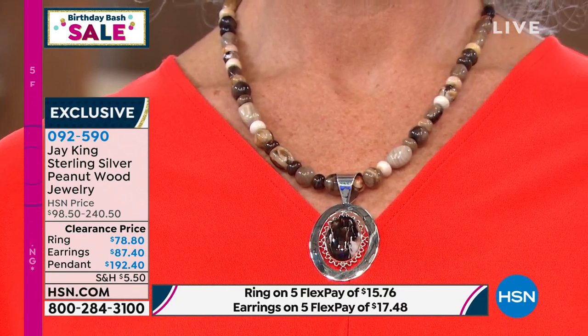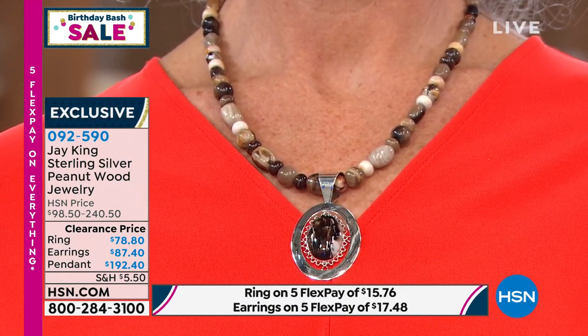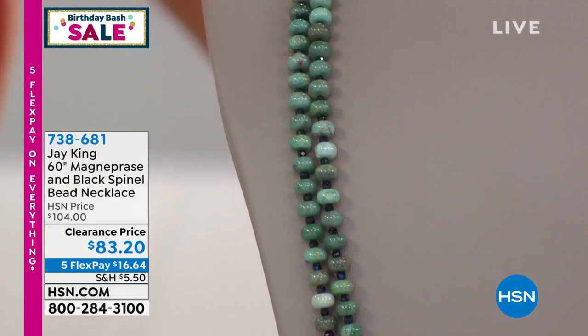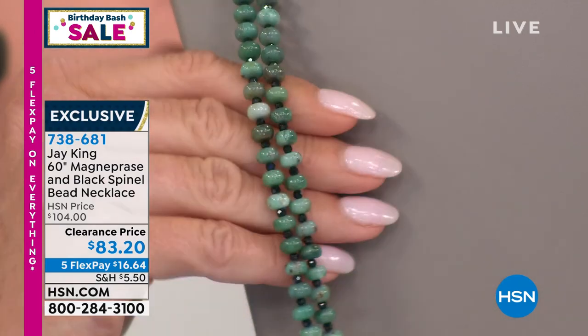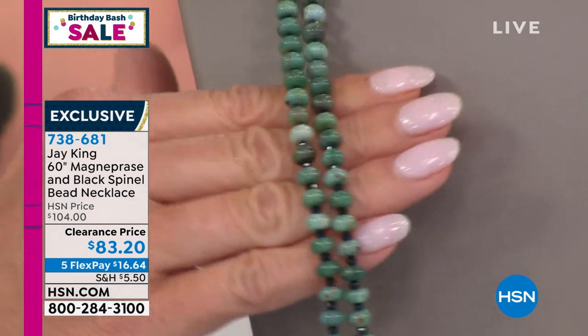It is beloved. I'm so thrilled for everyone to see this — it's one of those examples where you can't fully appreciate how unique the stones are until you see it in person. Speaking of fascinating — celebrating our 44th birthday and celebration all month long, happy birthday HSN! Jay is with us and every single piece today has been at a sale price. We have a really cool necklace — 60 inches in length — this is our magnaesite and black spinel beaded necklace.